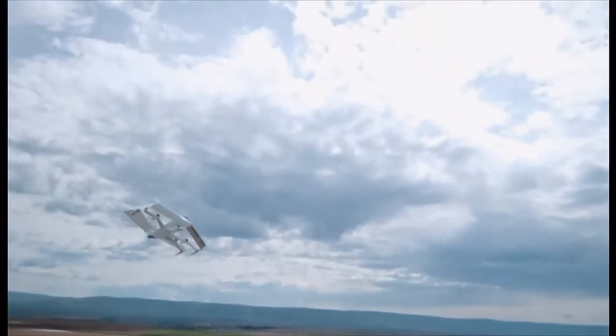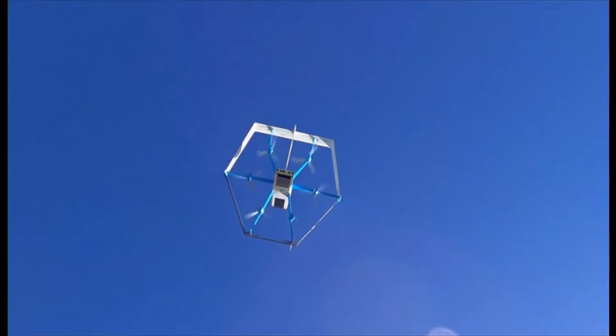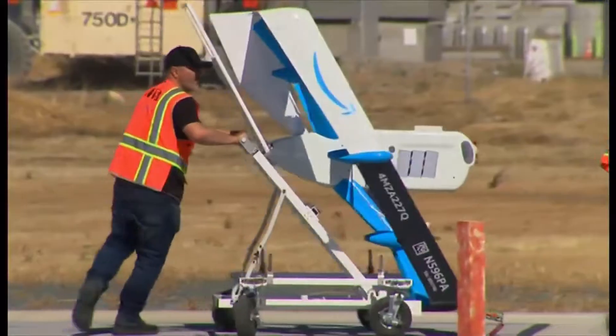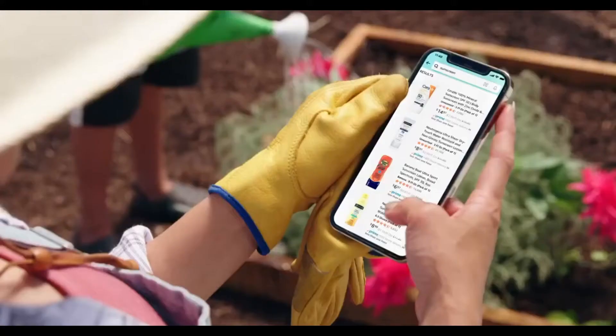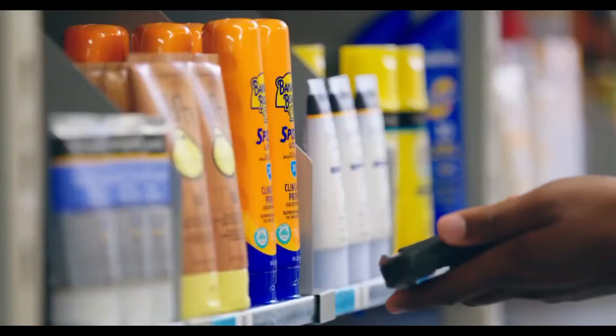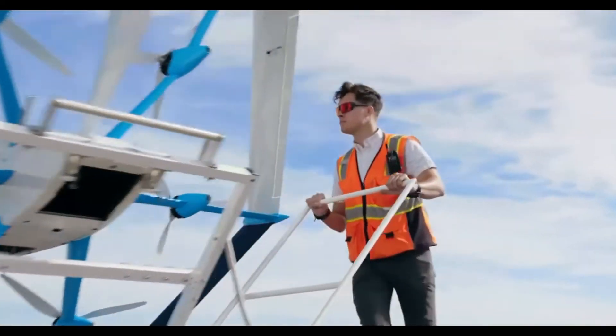The MK30 uses a vertical takeoff to get off the ground, then transitions into a horizontal, wing-borne flight. The older drones fly only during clear weather, however the MK30 can operate in a wider range of weather conditions, including light rain. Customers who are currently eligible can already choose from thousands of items for delivery, from household items like batteries or tape, to cosmetics and drugstore products.